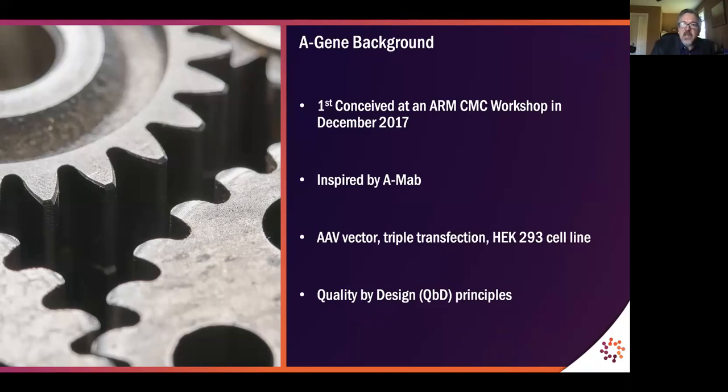Aging — the case study — describes the process for developing and manufacturing an AAV vector using a triple transfection process and an HEK 293 cell line, importantly using principles of quality by design. Quality by design is a systematic approach to development that begins with predefined objectives and emphasizes product and process understanding using sound science and quality risk management.